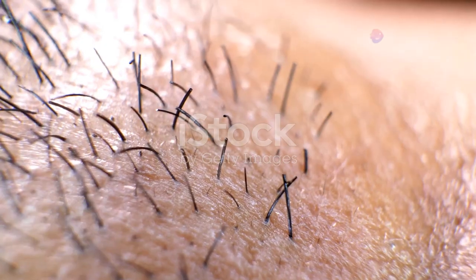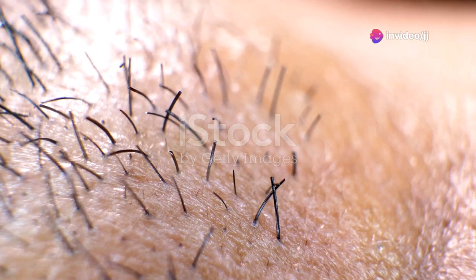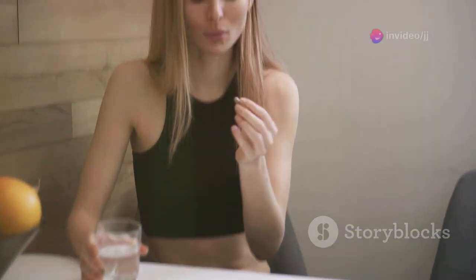Why? This plant superstar blocks an enzyme called 5-alpha reductase, which is responsible for turning testosterone into DHT, the main culprit behind hair loss. Saw palmetto also supports prostate health and has fewer side effects compared to synthetic treatments. You can take it as a supplement or use shampoos and serums that contain it.